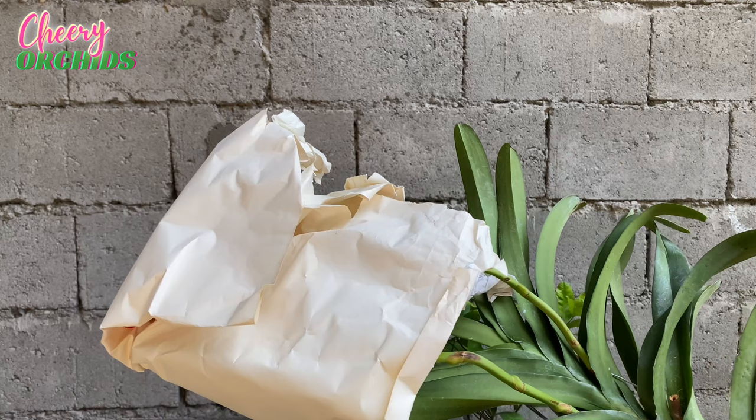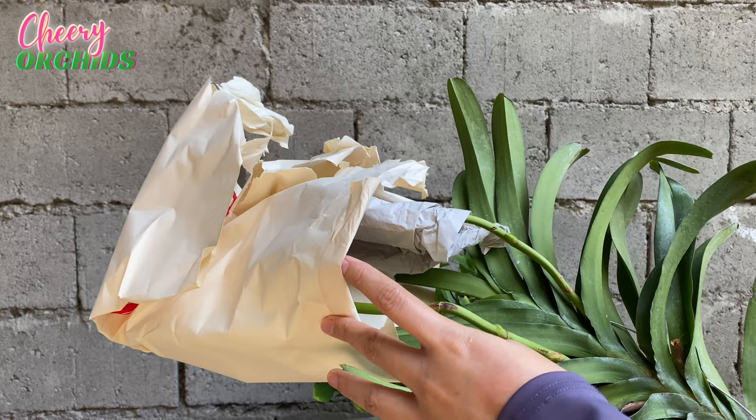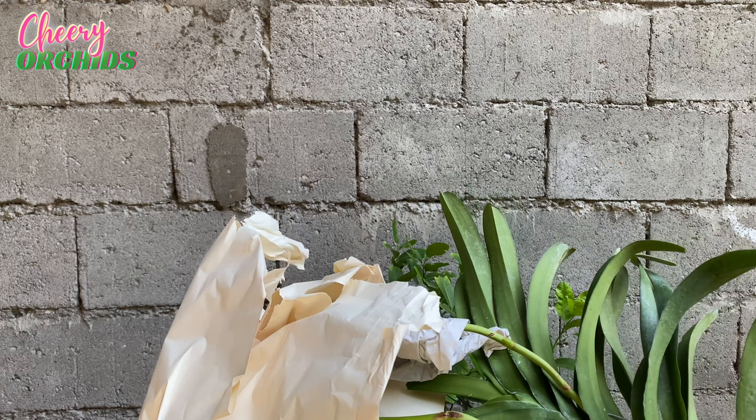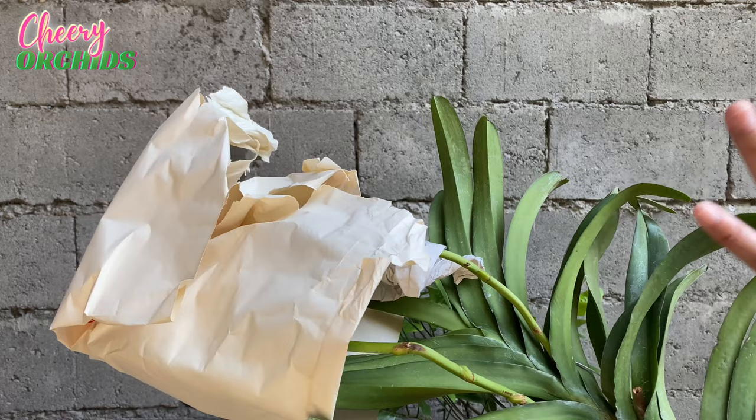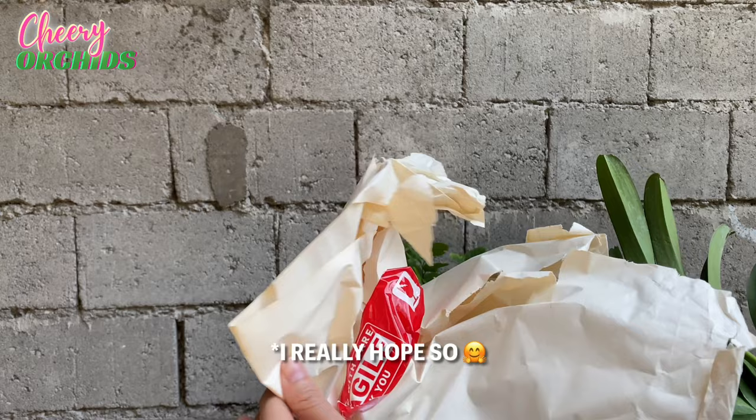Let's check the flowers. Hopefully the flowers are still fresh and not all of them blasted. I can see the flowers are still very pretty. Regardless, I still love this vanda. I'm happy that I have her because of the two spikes, so she can have the tendency to flower with multiple spikes — hopefully.